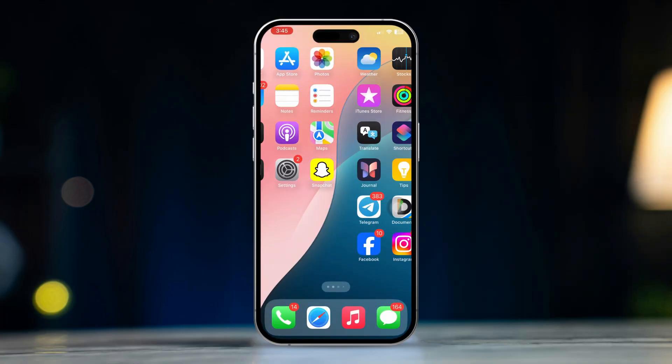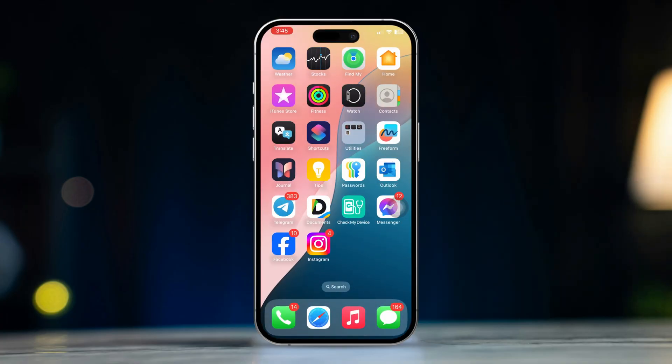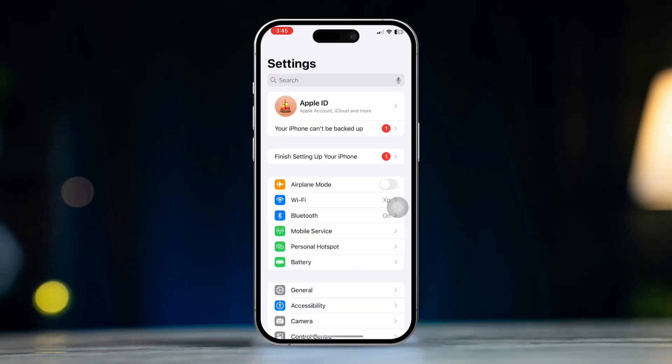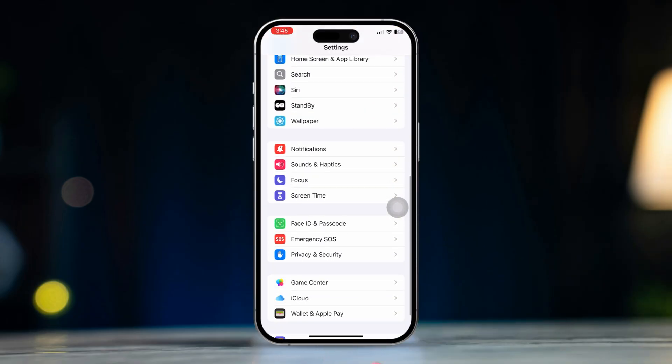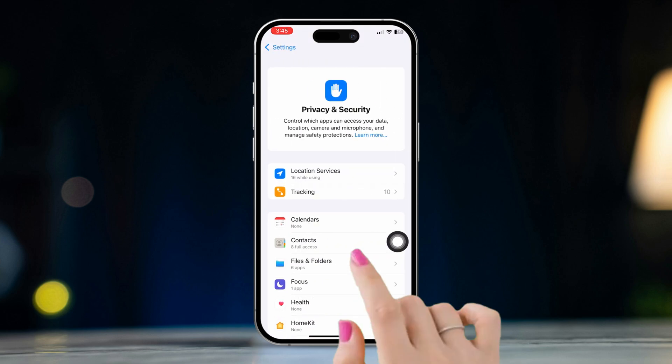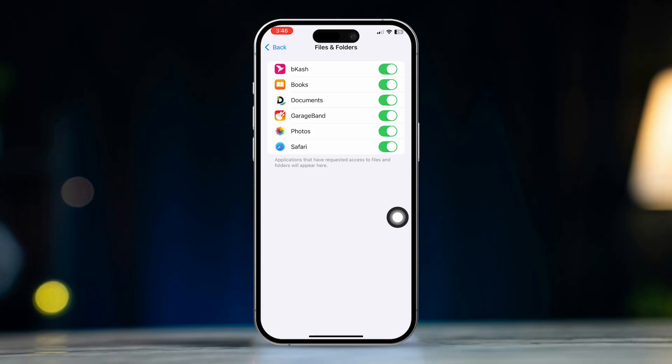Solution 4: Check File Permissions. Ensure that the Files app has permission to save files to the desired location. You can adjust these settings by going to Settings, scroll down, tap Privacy and Security, scroll down, tap Files and Folders, and enable Browser and Other Access from here.